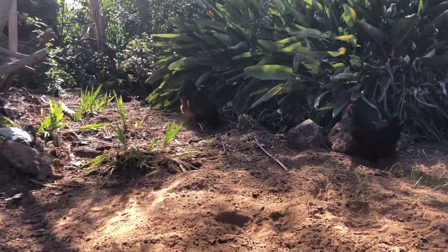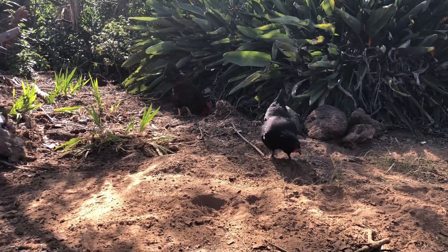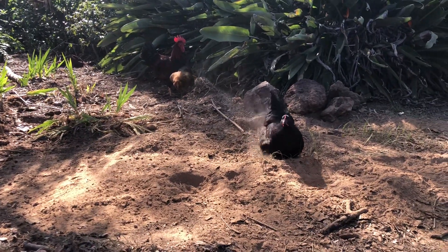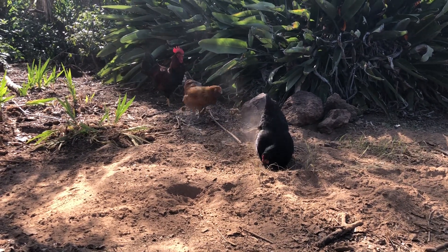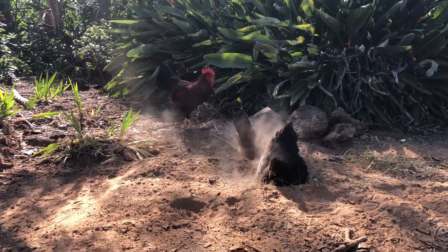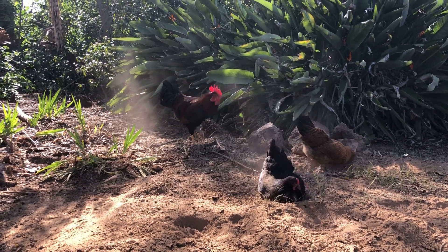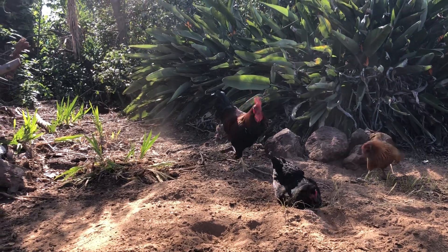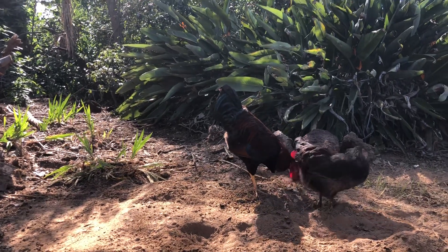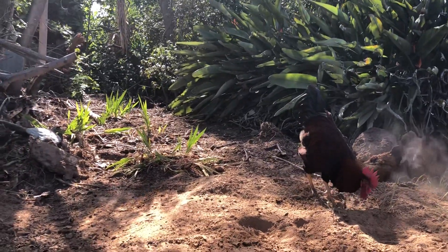Here comes Marty, our Welsummer rooster. We really don't know who this girl is — she's either a Jersey Giant or a black Australorp. We got two Australorps: one looks more like a black Orpington, and the other looks like a Jersey Giant. We got them at different weeks at the feed store, so they're about a week apart — maybe they got mixed up at the hatchery — but they're all good birds.